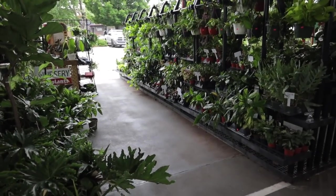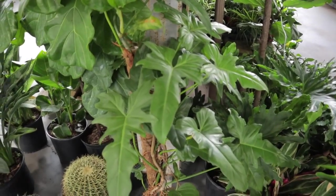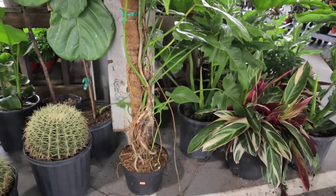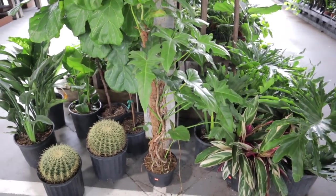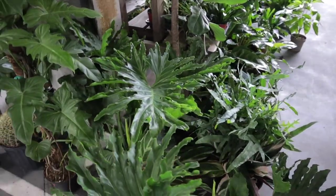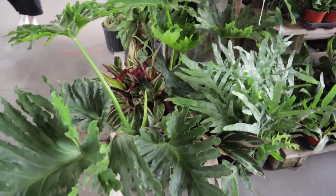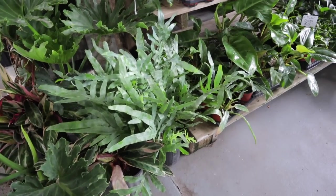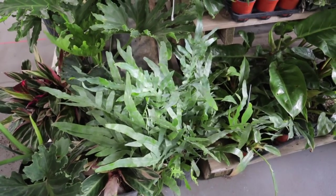Alright, lots of great plants to see here. First off the bat I see a beautiful what looks like a Golden Dragon on a moss pole — it is $100 for this huge Golden Dragon. What a deal! I'm excited. What else do we have here — some big Philodendrons. Looks like a Blue Star Fern over here.